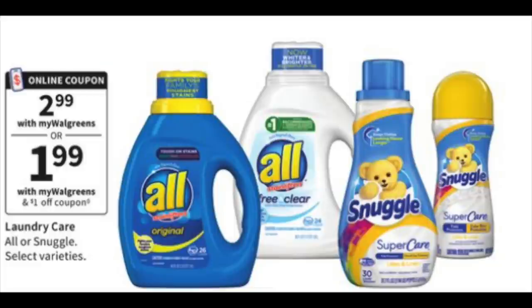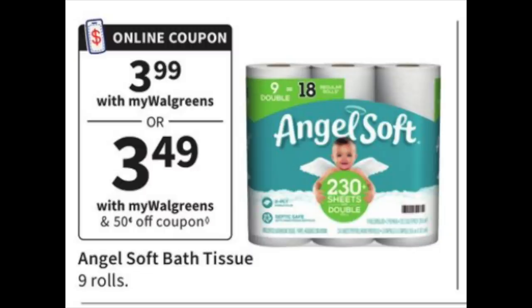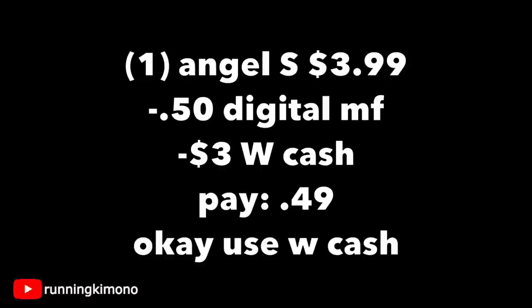The Snuggle is $2.99, with a $1 digital dropping it to $1.99 — really smart as an extra basket item. The Angel Soft is $3.99 with a $0.50 digital dropping to $3.49. Inflation is affecting a lot of products, but I'd grab the Angel Soft, subtract that $0.50 digital, throw in $3 of Walgreens cash, and pay $0.49. It's smart to stockpile paper products, especially with inflation.